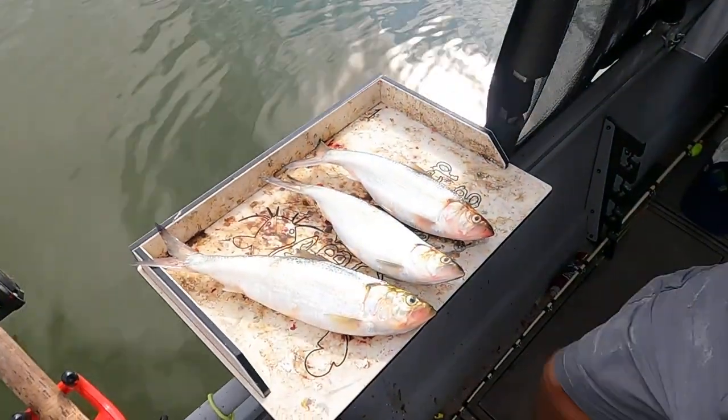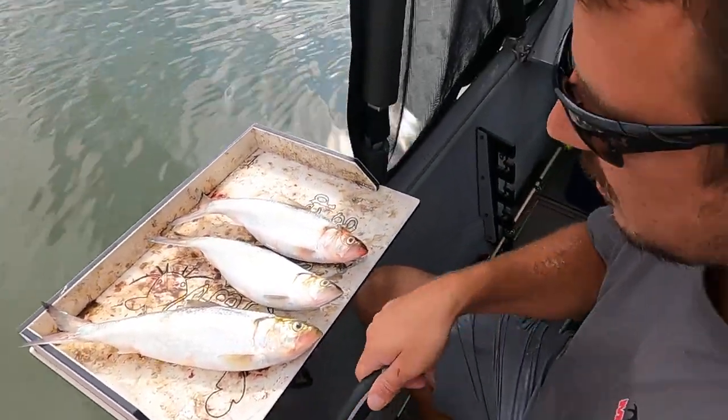We think - we didn't even weigh that one. Maybe 35, 40 pounds? Yeah, you'd go 35 to 40. All right, JR, talk to us about the bait you're using.